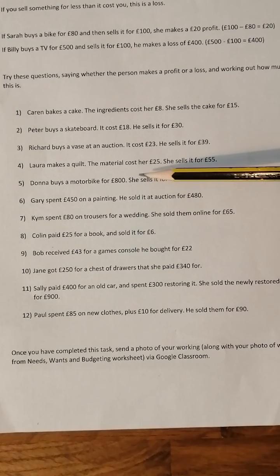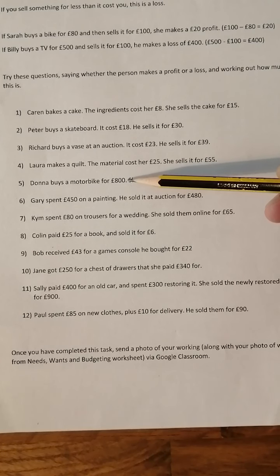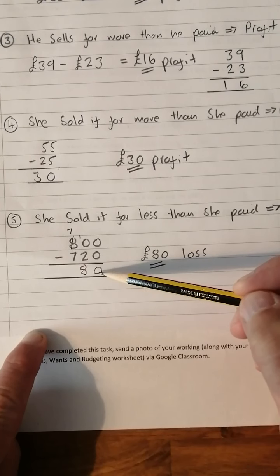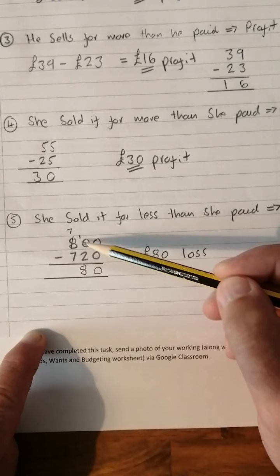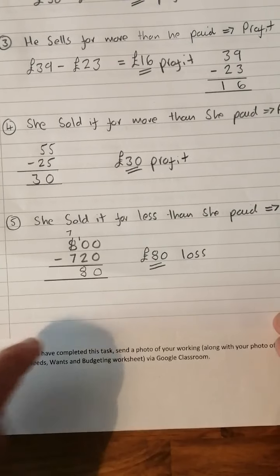Number five: Donna buys a motorbike for £800. She sells it for £720, so this is the first one where there's a loss. £800 take away £720 — nothing take nothing is nothing, borrow to get ten take two is eight, seven take seven is nothing — so she's made an £80 loss on the motorbike.